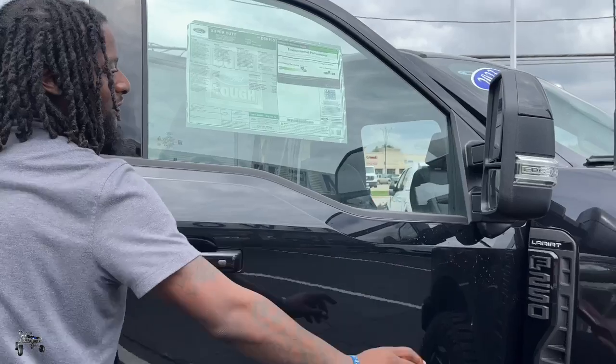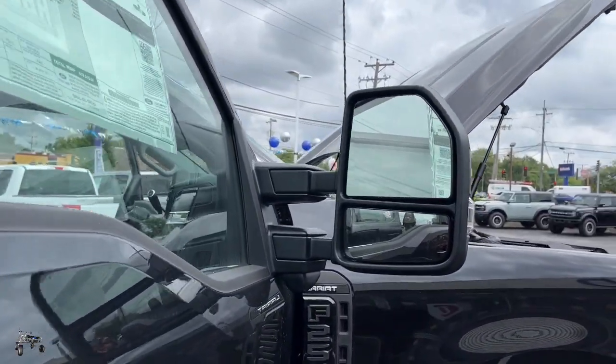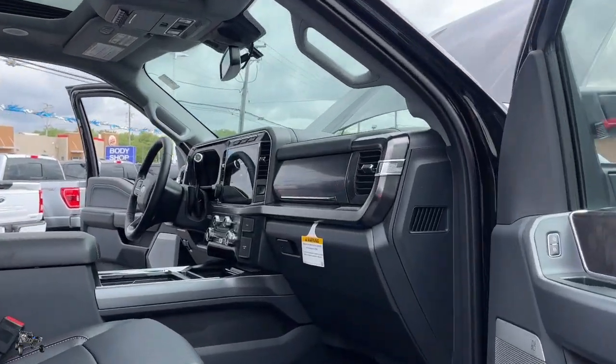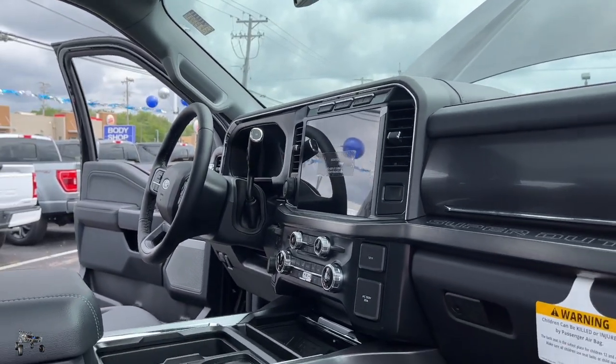As you move around the vehicle, you'll notice it does come obviously equipped with the blind spot detection. On the mirror, it's going to highlight orange when you actually use it. B&O speakers — meaning it has the top sound system you could ask for coming in one of these bad boys.